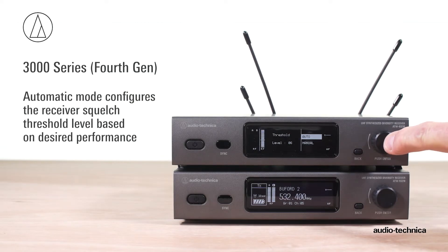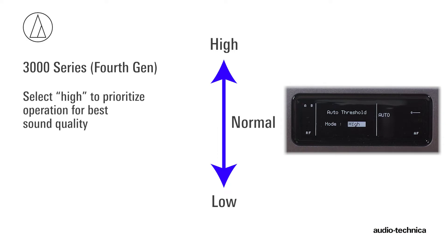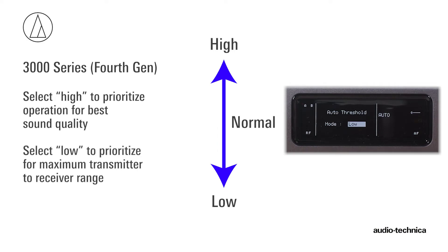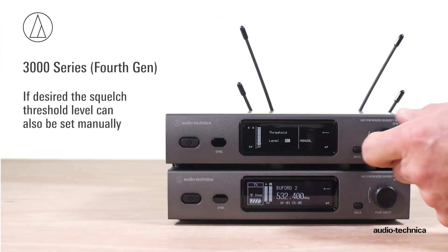Automatic mode configures the receiver's squelch level based on the desired performance. Select High to prioritize operation for best sound quality, or Low to prioritize for maximum range. In addition, squelch can also be set manually.